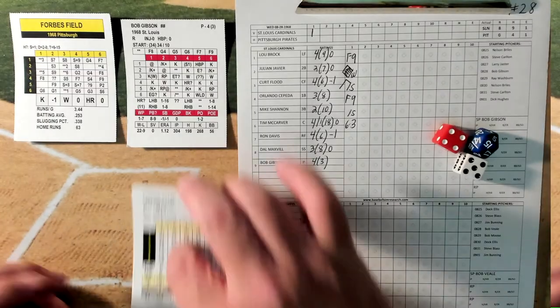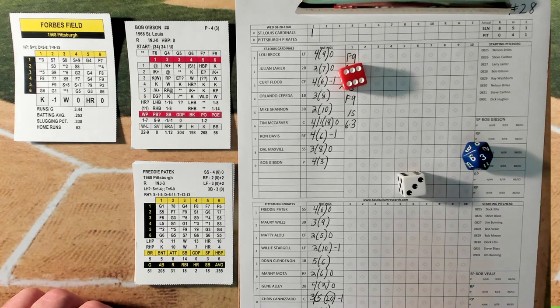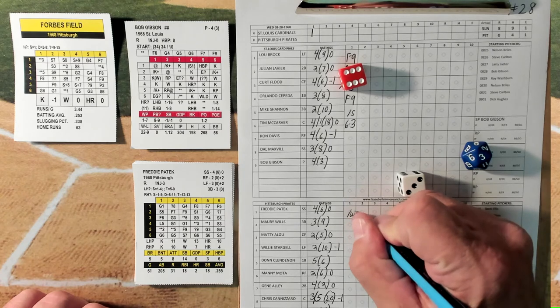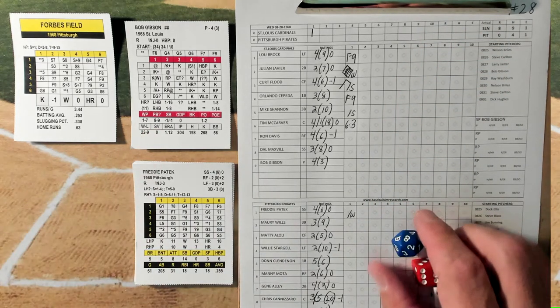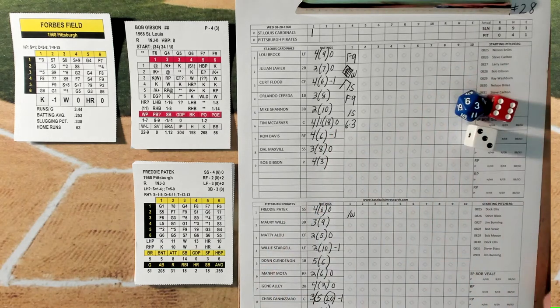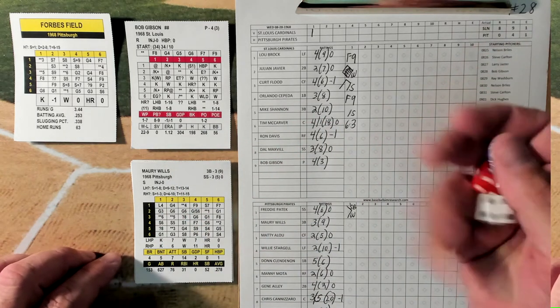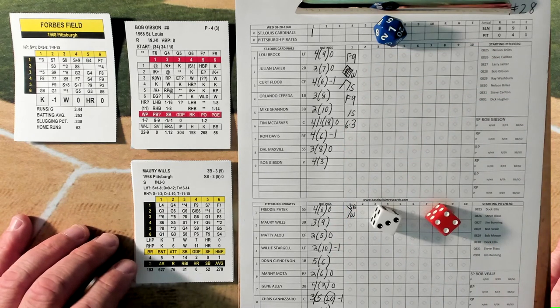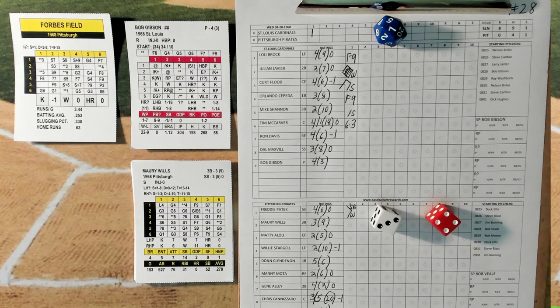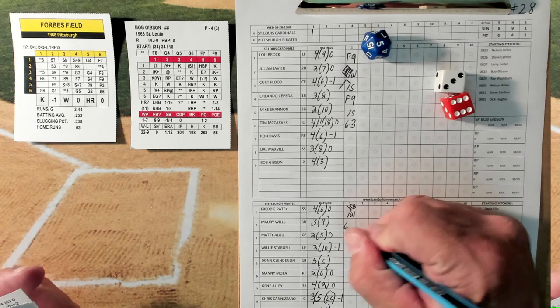Bob Gibson takes the mound against Patek, Wills, and Alou. Walk chance - he's a 7 versus a righty, he walks. Patek tries to steal: steal check comes up, McCarver is a 0 - steals second. Runner on second, no outs for Maury Wills. Ground out to short, Patek stays at second. Matty Alou up - that's a single past the first baseman. Patek scores on a 1-6. Nice hit right up the middle for Alou.